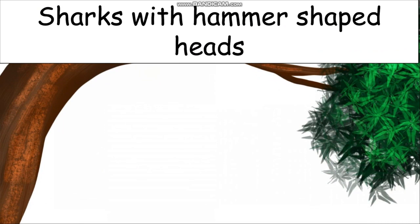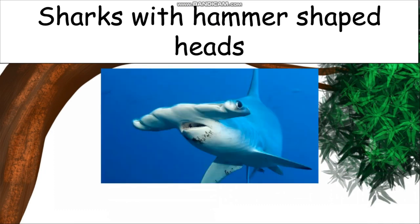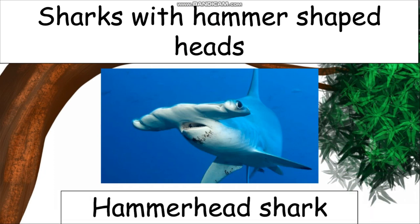Can you name the shark with a hammer-shaped head? Its head is of hammer shape. This is the shark — can you guess its name? Yes, it is the hammerhead shark.